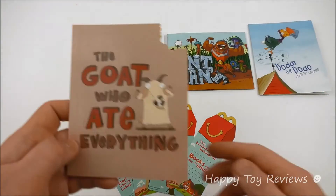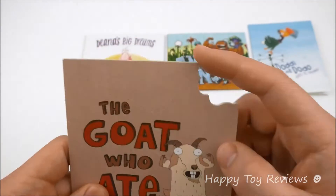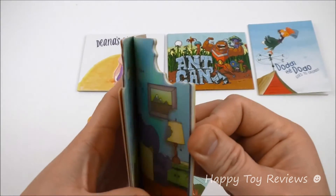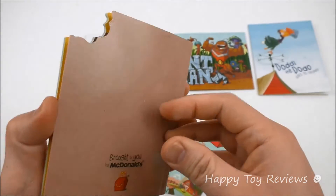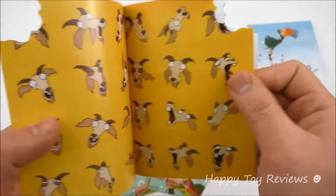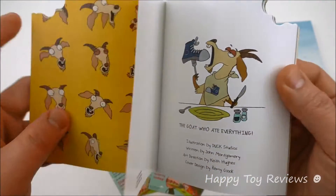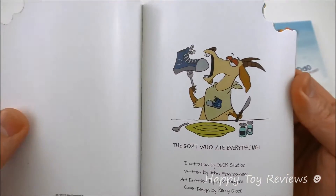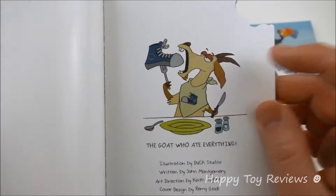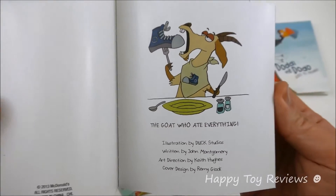Book number one is The Goat Who Ate Everything. So this goat actually eats everything — it even ate the book here, you can see it ate all the pages. Let's take a look at the goat. This goat likes to eat; it's eating a shoe right here. You see his bib also has a shoe on it.